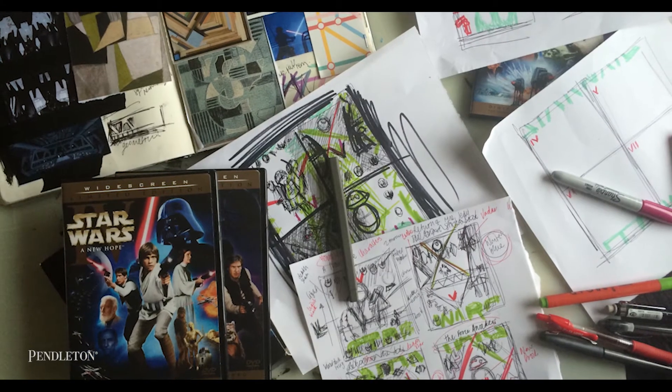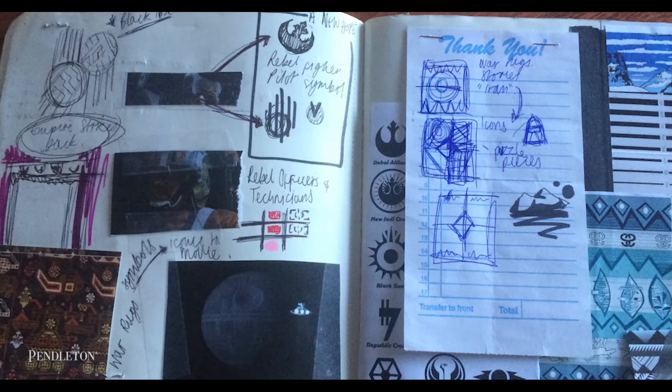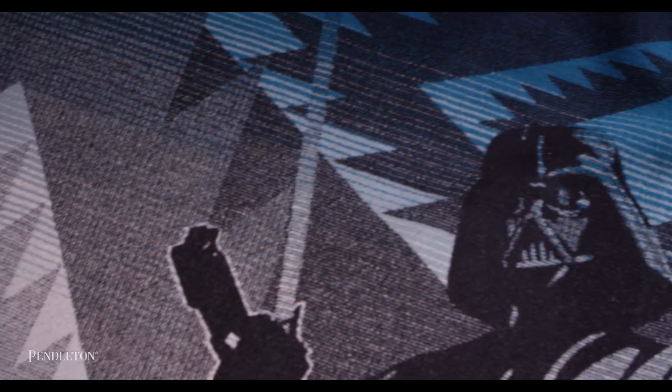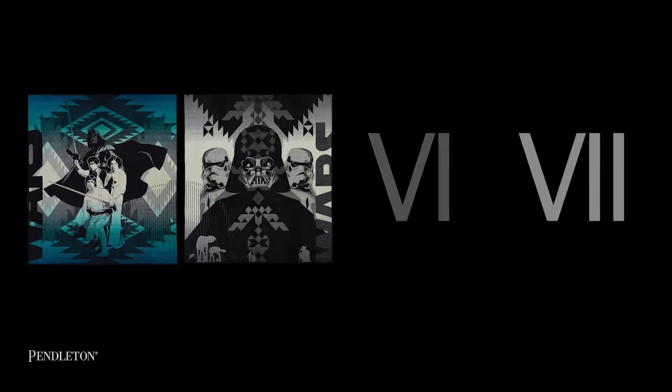One of the most fascinating parts of the design process was working with our designer and seeing how enthusiastic he was about the films and his knowledge of Pendleton weaving and what we could accomplish on our looms. He had this concept book with hand sketches of everything and it was just so creative. All four blankets incorporate Pendleton classic geometric elements that we've been using in our blanket designs for over a hundred years, and they fuse with classic Star Wars imagery to create this unique collector set.